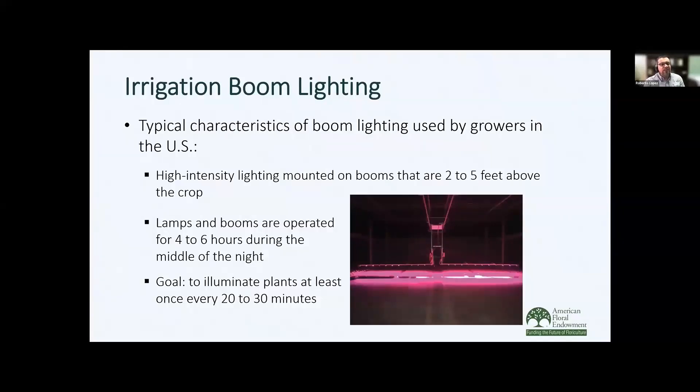Here's an example of boom lighting where we have an irrigation boom with LEDs attached. Those LEDs go back and forth over the crop, about 2 to 5 feet above the crop. These lamps and booms are operated for about 4 to 6 hours during the middle of the night. The goal is to illuminate the plants at least once every 20 to 30 minutes, which is enough for the plant to perceive a long day.